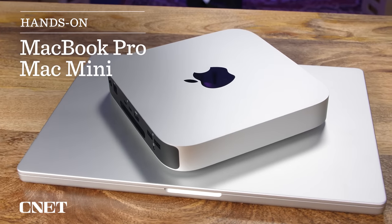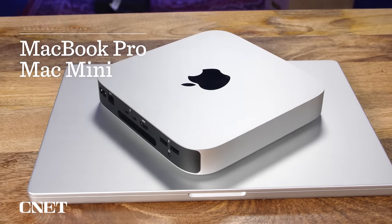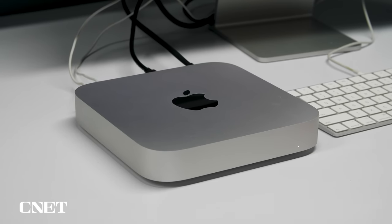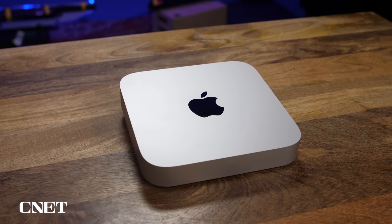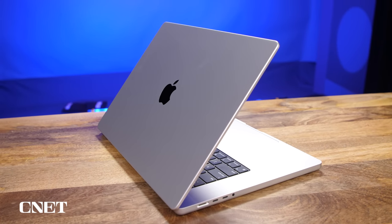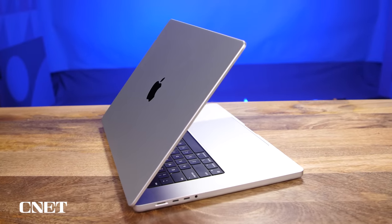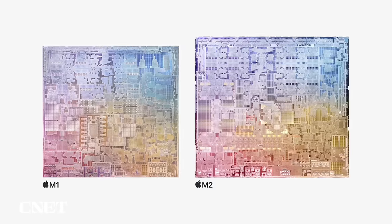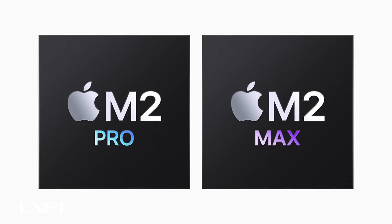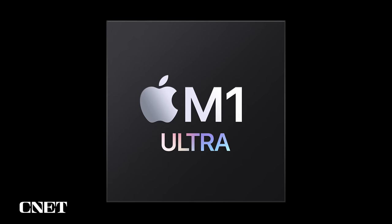We've seen these devices before. The Mac Mini was most recently updated in 2020 when it was one of the very first systems to get an Apple Silicon chip — in that case, the M1. Now you can get it with the M2 or the M2 Pro. The 14 and 16-inch MacBook Pros previously had the M1 Pro and M1 Max chips; now they have the M2 Pro and M2 Max. In Apple's chip naming system, M2 is more advanced than M1, but it's really the suffix — Pro, Max, Ultra, which is two Max chips basically stapled together — that tells you what the performance level of the chip is going to be.